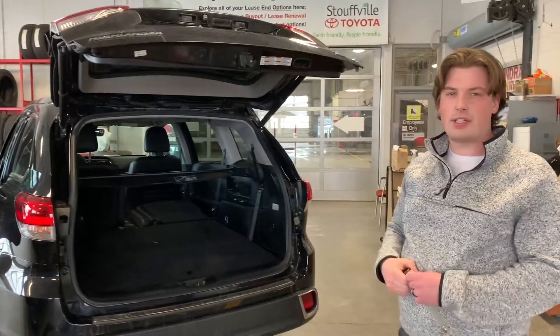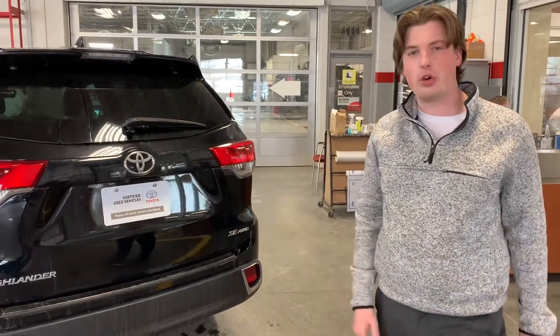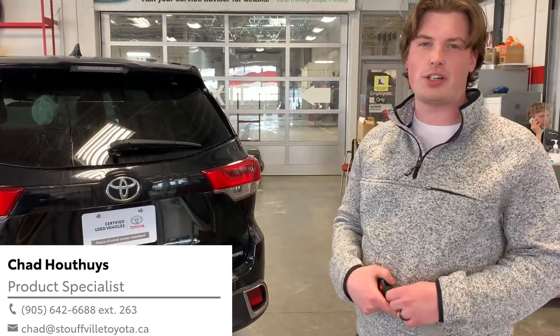This is a 2017 Highlander SE. It is all-wheel drive. It is a 3.5 V6 engine, so you can definitely tow if you need it to. It's great for the family. Why don't you come on down and check it out for yourself. Send me an email at chad@StevoToyota.ca. Thank you.